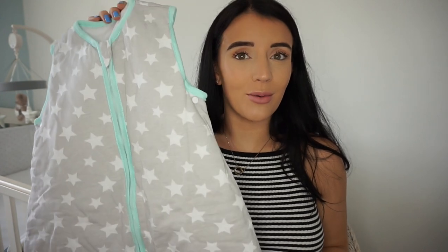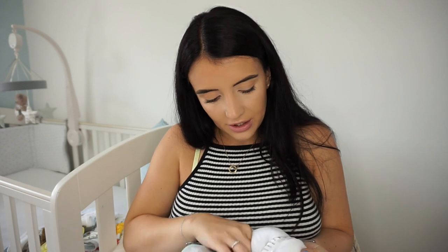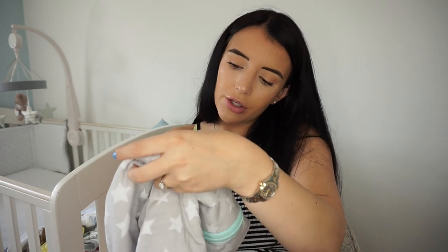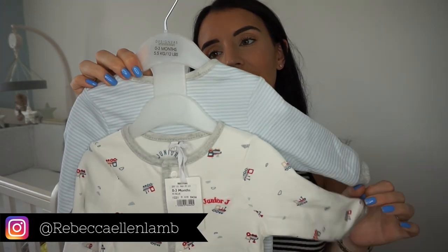I got this sleep bag from B&M for I think twelve ninety-nine. It's a Silentnight one, really soft and lovely — zero to six months with a 2.5 tog. Alfie never went in a sleep bag but this time I want to try it because they just look really cozy. I think I've also got another one from ASDA.